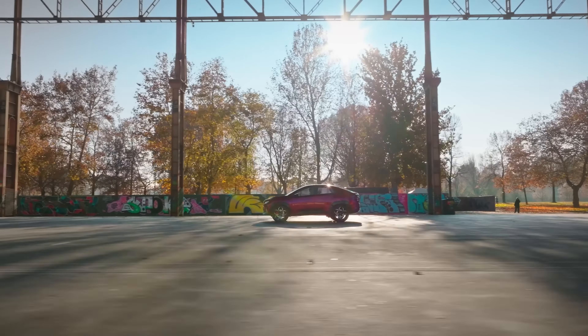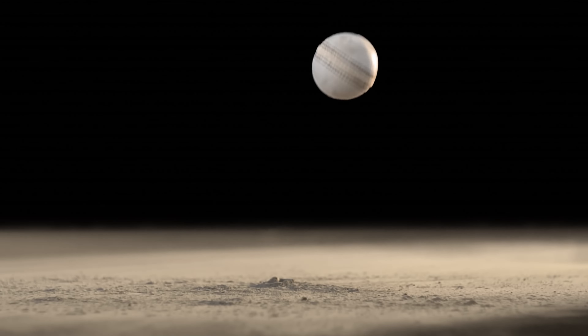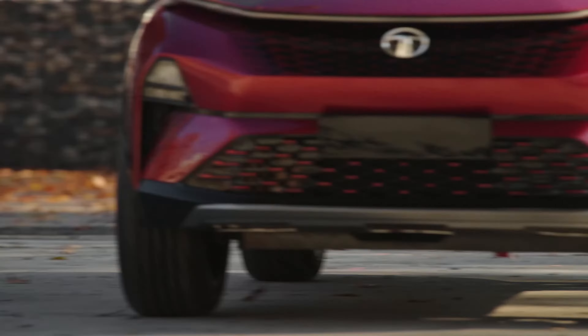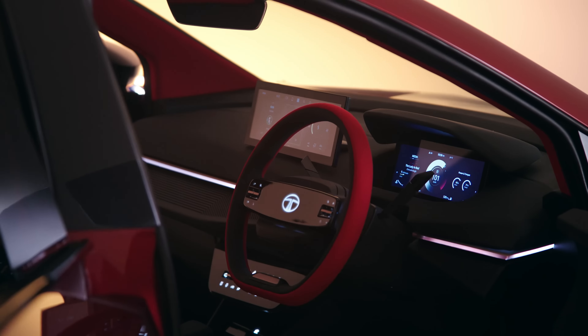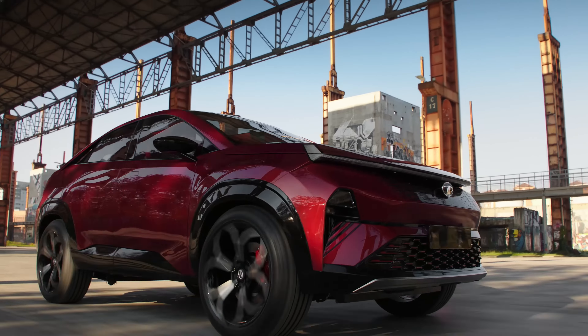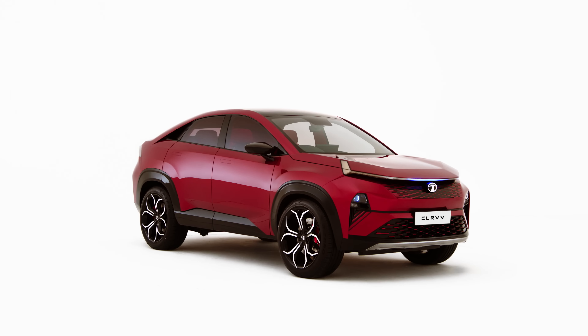If you see the design of the Tata Curve, from the front you will see proper LED DRL headlights. The interior will be mixed elements inspired by the Tata Curve's design language. This car will compete directly with the Hyundai Creta and Kia Seltos.